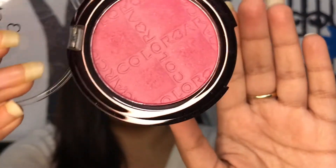Next up are two blushes. The first one is from Colorbar — this is their Cheek Illusion Blush in the shade Everything's Rosy. I love Colorbar blushes! It has a slight shimmer to it, it's nicely pigmented, very buttery, looks great on the skin, and it's long lasting.